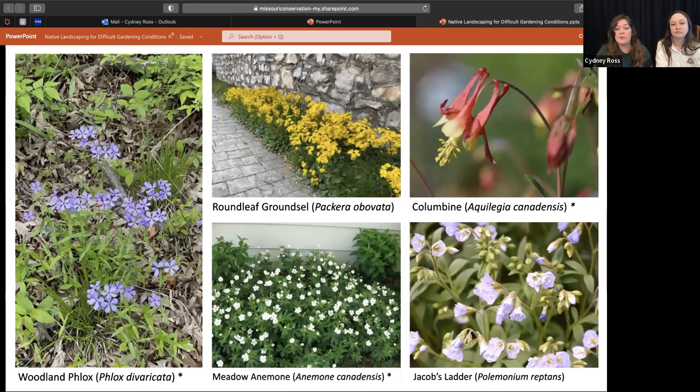Here is our shady hell strip plant combo. Tammy is going to be linking our references — we did a lot of research on these difficult gardening conditions, and she'll include an entire species list and all references. Woodland phlox and round-leaf alumroot make a great combo — they bloom at the same time, the colors work well together, and the phlox is slightly taller. What I love about round-leaf alumroot is it's a semi-evergreen ground cover that stays relatively short and those semi-evergreen leaves persist throughout the year, serving as a green mulch to help retain moisture.